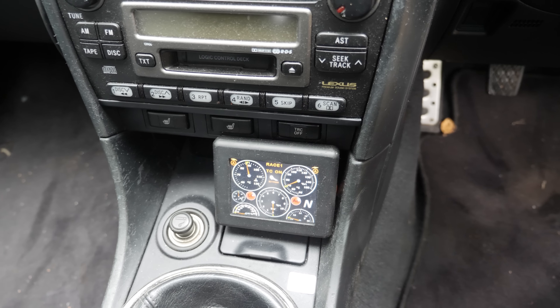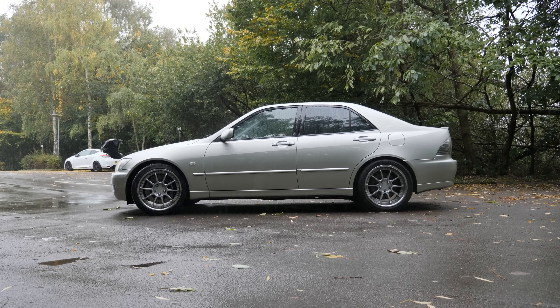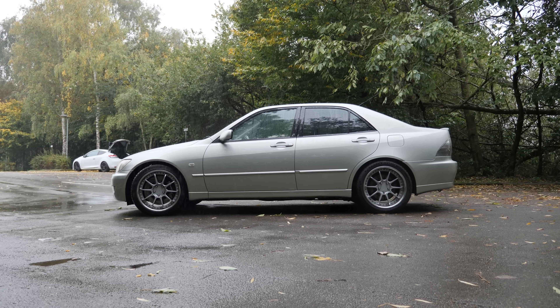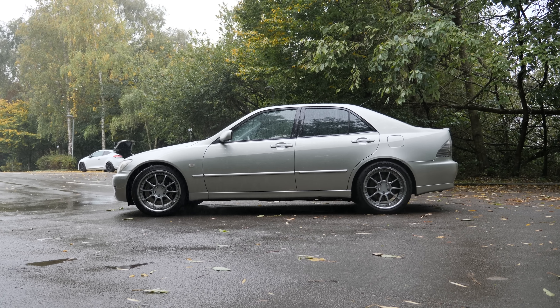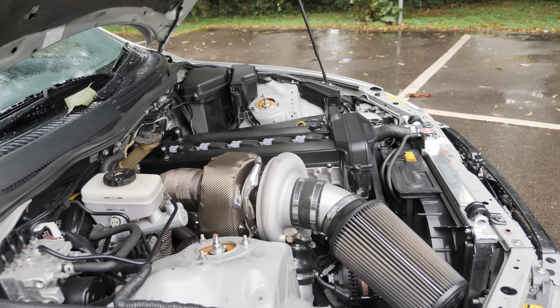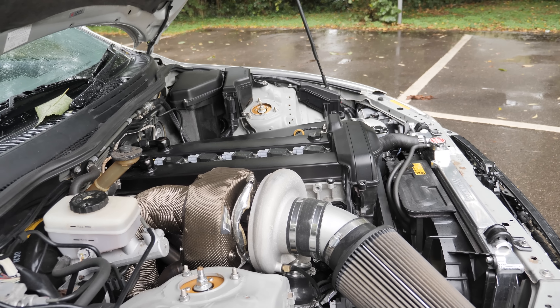So we're saying this can make 1100 brake on kill ethanol — yes, that's right. That's at the fly; 943 at the wheels on ethanol. On pump it'll do about 840 wheel. We wanted to make it a thousand wheel but we just ran out of fueling — that was the only thing holding it back. But I was more than happy with 943.